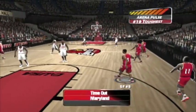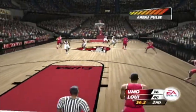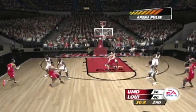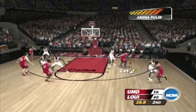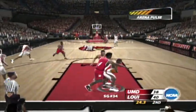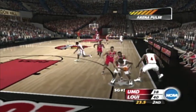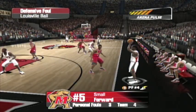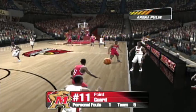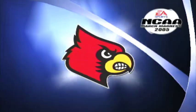He hits the second shot. The Terrapins want to talk about it. Time's certainly not on their side right now, Dick. No it's not. They need to get some big plays on defense. It'll be interesting to see the level of energy when they come out of this timeout. The defense is doing a great job of fighting through screens. Number four is whistled for the foul. Louisville is now in the bonus.